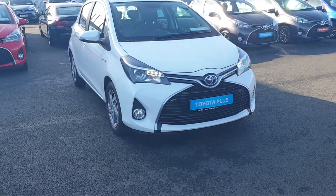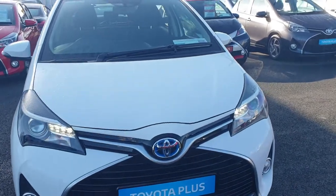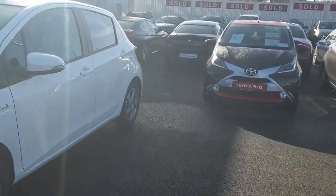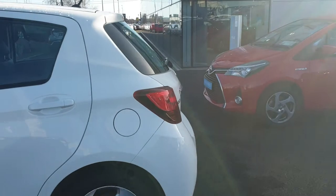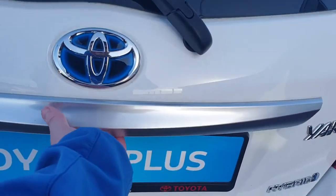Hi, Kyle here at Toyota Long Mile. This is a 2016 Toyota Yaris in the luxury model — it's the 1.5 hybrid, taxed until September, with alloy wheels and a lovely white color. The car has a quite spacious boot and a rear reversing camera — a really nice size boot.